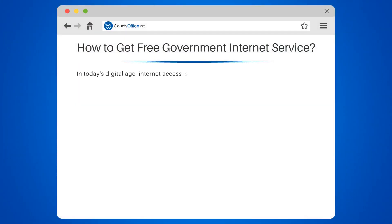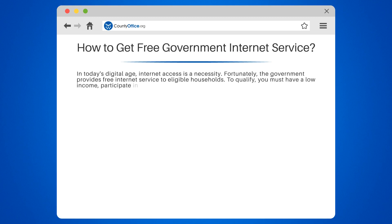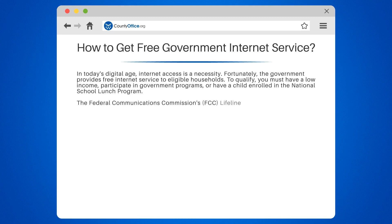In today's digital age, internet access is a necessity. Fortunately, the government provides free internet service to eligible households. To qualify, you must have a low income, participate in government programs, or have a child enrolled in the National School Lunch Program.